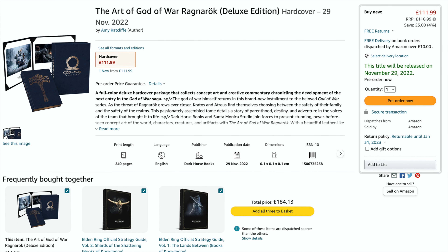However, the Deluxe Edition is currently priced at £111.99 on Amazon UK, with a real retail price of £116.99 — which is over double the price of the standard hardcover edition. That is a massive jump in price, but as far as a collector's piece goes, the Deluxe Edition is far more of a collectible than the standard one, and whether it is worth the extra money is definitely up to you.